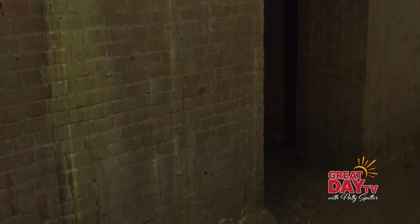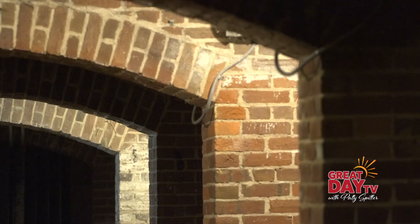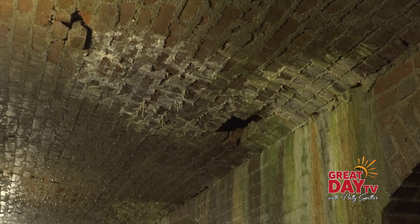We actually opened up the catacombs for tours during the Super Bowl. It wasn't visitors from out of town — it was all locals saying, 'Indianapolis City Market has what? Indy has catacombs? What are these catacombs things?' Based on that success, we've just continued it since 2012, and it's been amazing.